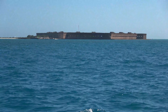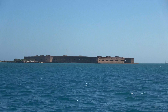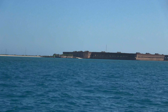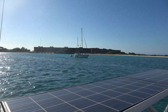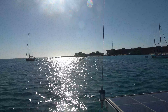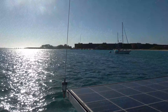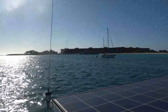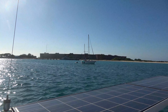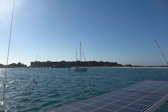Fort Jefferson on the Dry Tortugas. It took us about 11 hours to get here. At anchor at Fort Jefferson, Dry Tortugas — we got a nice little spot right here in 5 feet of water. It's good to have a catamaran that doesn't draw too much. We draw just under 3 feet. And we got a pretty good, soft, sandy area. We're going to recuperate from our journey and go in tomorrow.